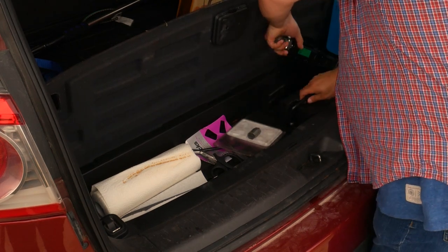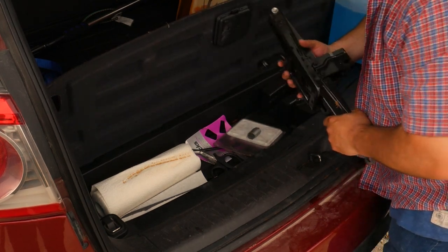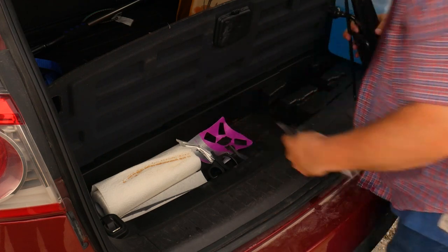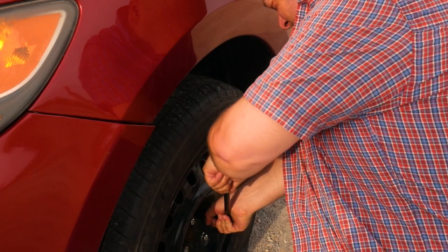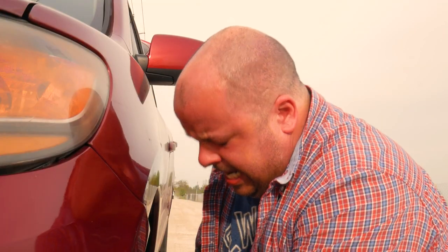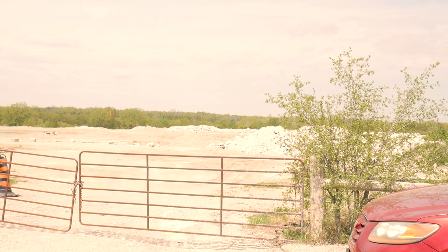You see, an impact wrench ain't no ordinary tool. It's a mean lean torkin' machine that'll tighten up your bolts so hard they'll never want to come loose again. And you know what that means — you can take on any job with confidence, knowing your equipment is going to stay put.